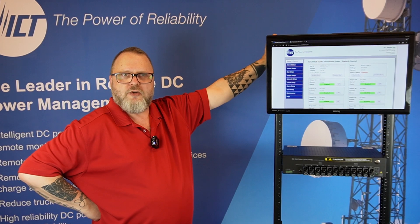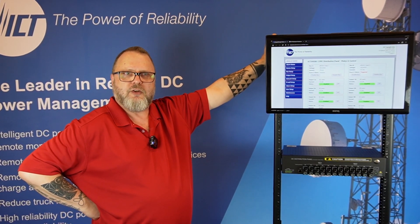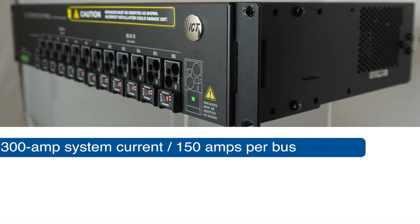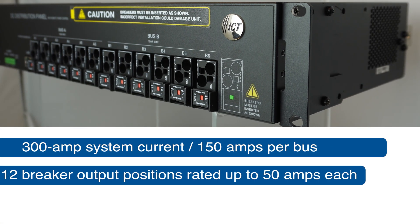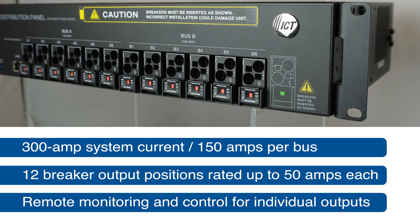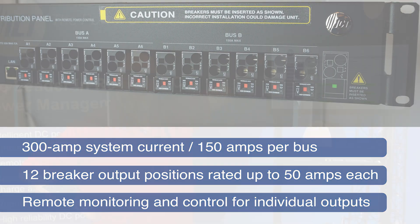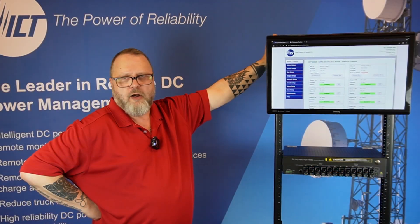With the Energy Manager Series, you can remotely monitor and control up to 12 individual loads. It's a dual bus device with each bus rated at 150 amps for a total of 300. Each bus contains 6 channels, each capable of handling up to 50 amps with remote on-off controls.